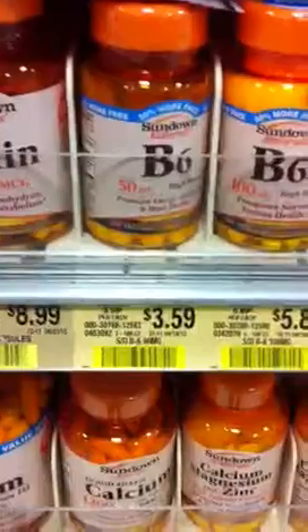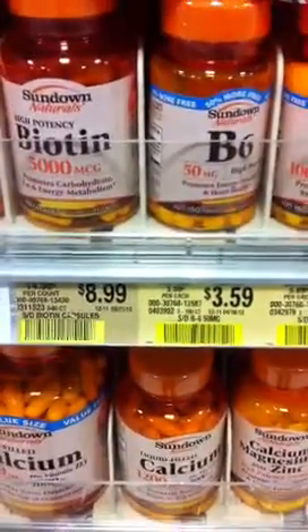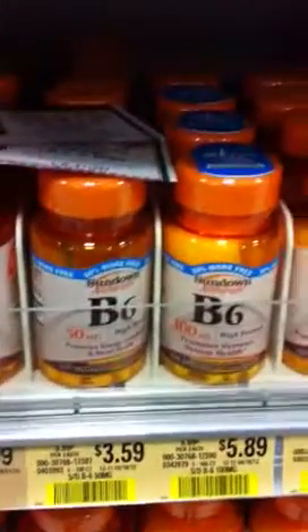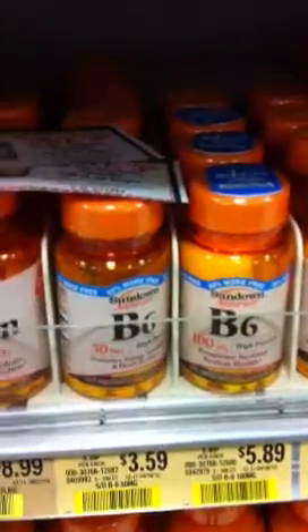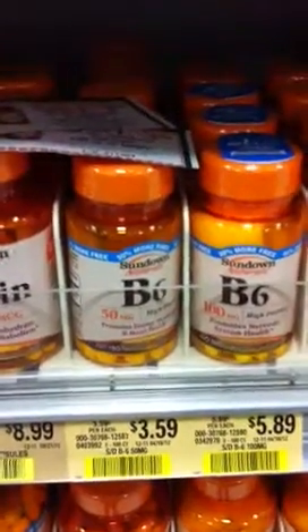You're going to use two of these coupons, making that six dollars off. Two of them are $3.59 each, so that's $7.18 total. Using two store coupons makes that six dollars off, leaving you with $1.18.